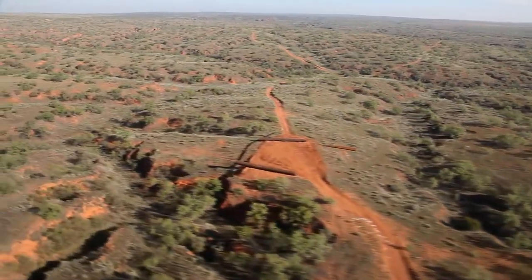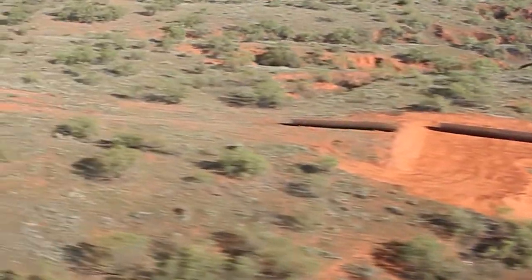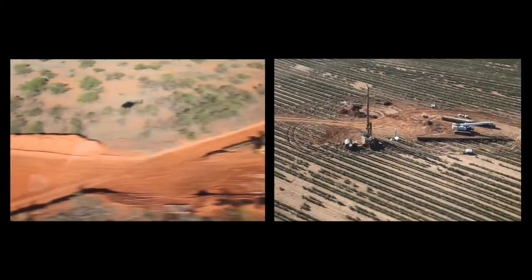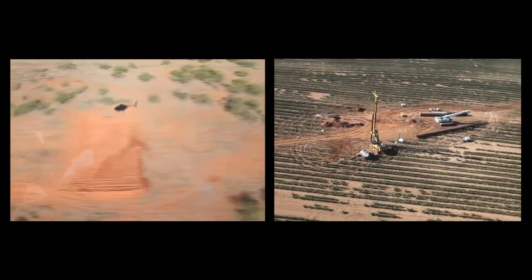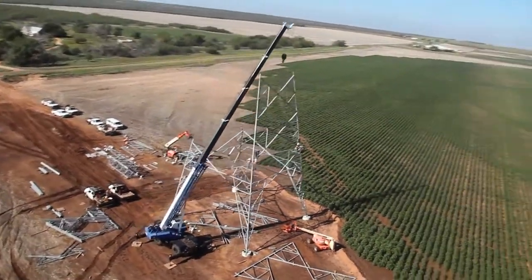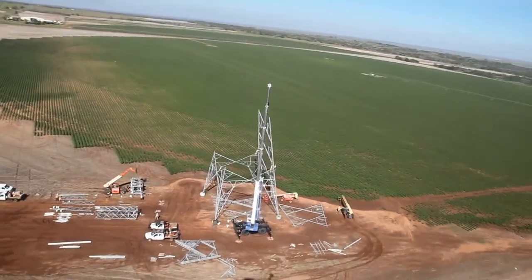In the fall of 2011, on the hot and dusty plains of West Texas and the Texas Panhandle, Great Southwestern Construction began work on the Cross Texas Transmission Line Project, a $217 million job that will be the largest in Great Southwestern's 36-year history and among the largest for MYR Group.